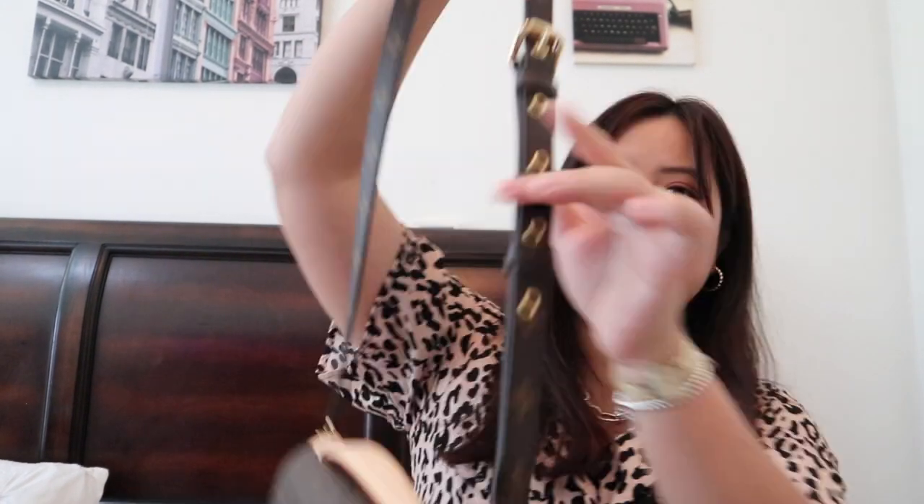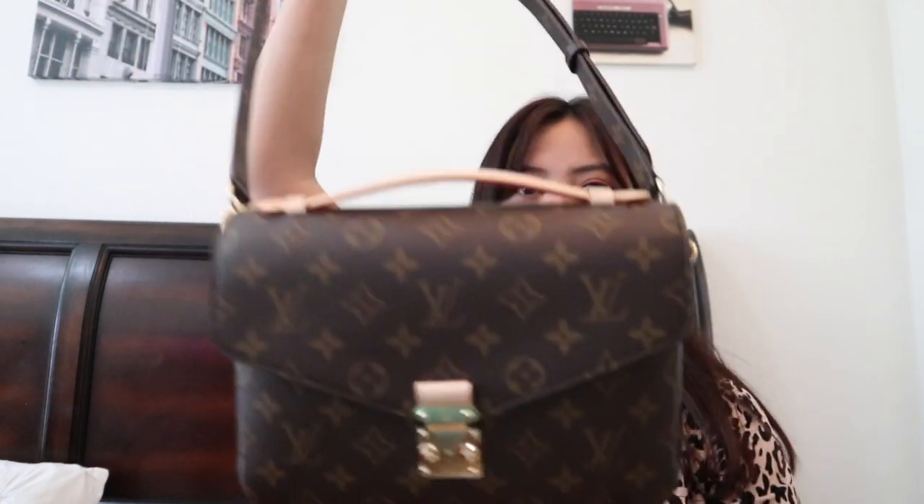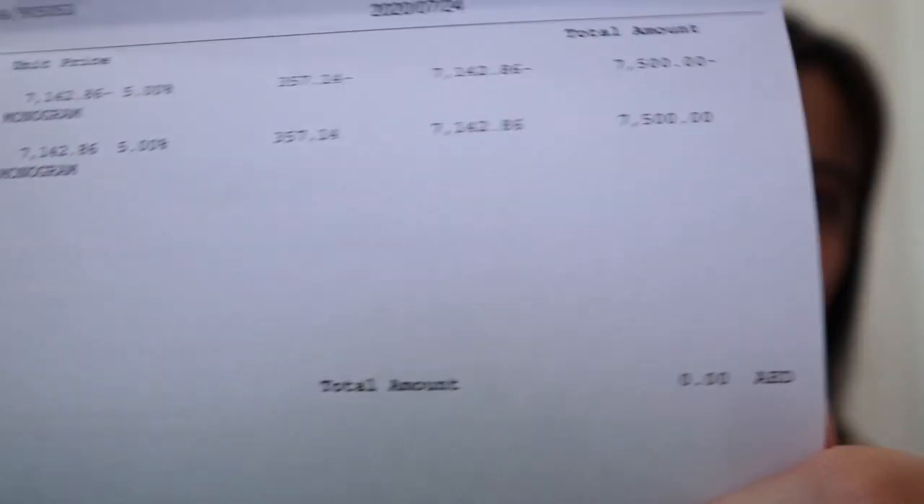If I put on the strap, it's adjustable to your height and the length you prefer. Mine is on the shortest one and it's just really so beautiful. I'm just so in love with this bag. I paid this for — let me just check the receipt — I paid $7,500 for this. LV did a price increase recently, but again, if you ask me, is it worthy? I would say yes.